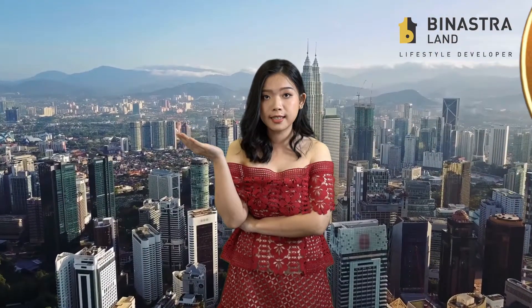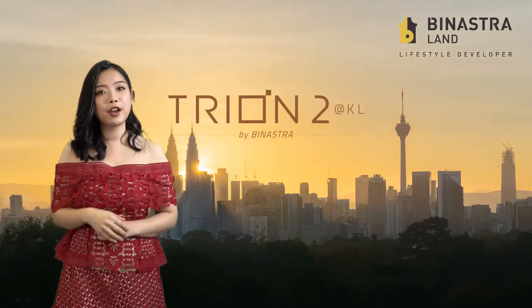Hi everyone, this is Jonny, your property buddy. Do you always think that it will cost a bomb to own a property in Kuala Lumpur City Centre? Well, we've thought about that too.